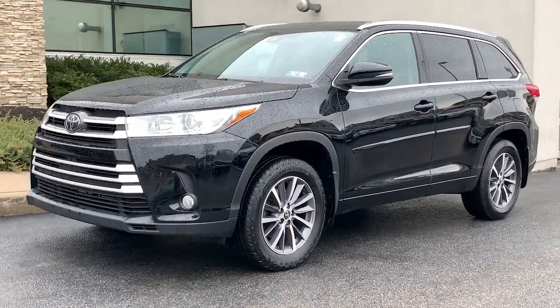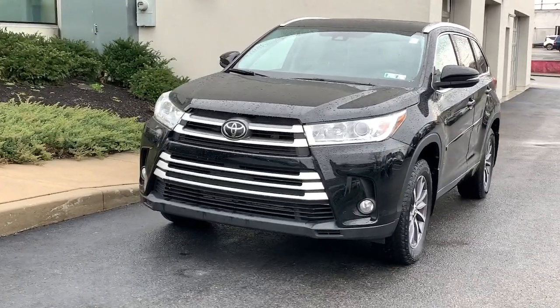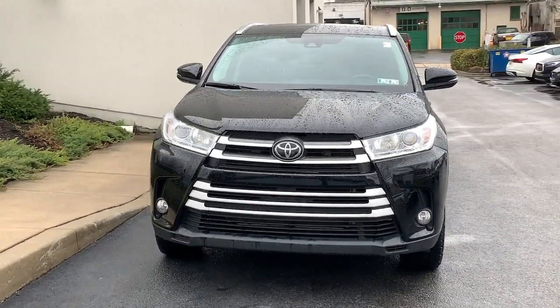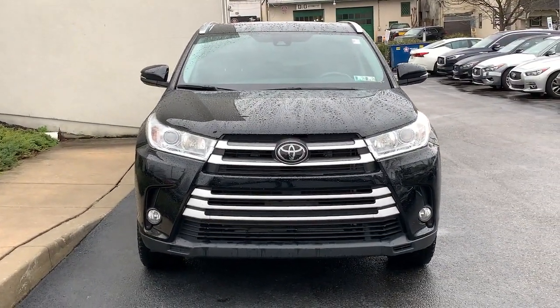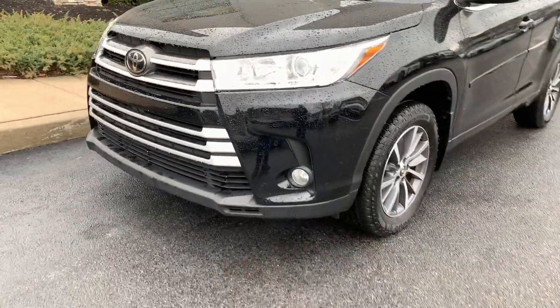Go home happy with the 2018 Toyota Highlander. With less than 60,000 miles on the odometer, this vehicle stands out from the rest. Here's a sleek and sporty Toyota Highlander your family will love.